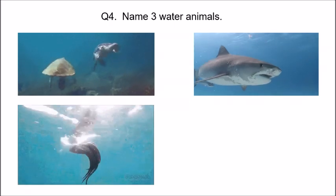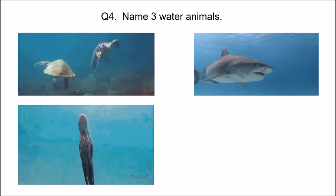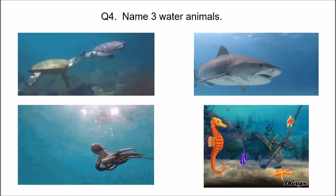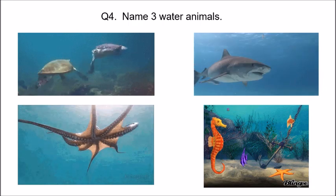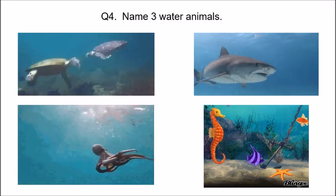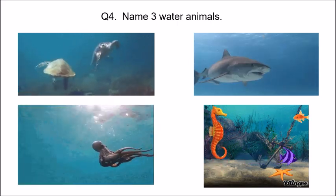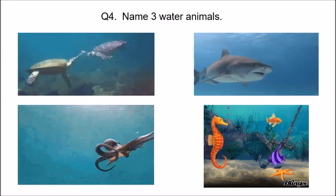And what is this with eight legs? An octopus. Now look at this picture — there is a seahorse bobbing up and down in the water, a fish, and what is that orange color one that looks like a star? It is a starfish. Turtle, shark, octopus, seahorse, fish, and starfish — I have shown you more than three water animals so that you remember and are able to name three water animals.